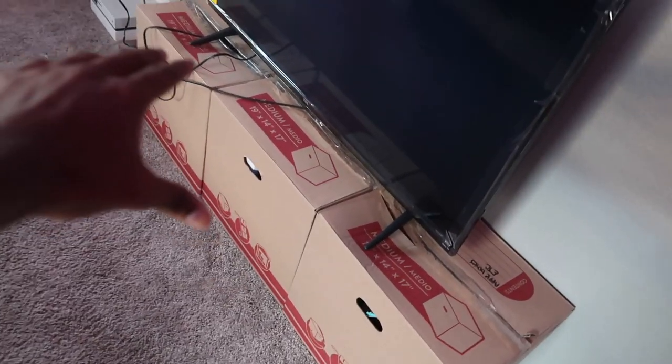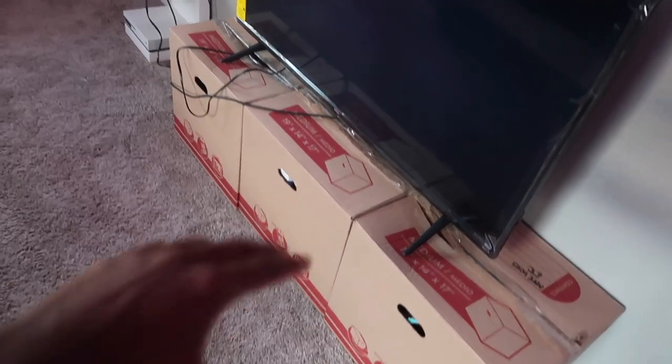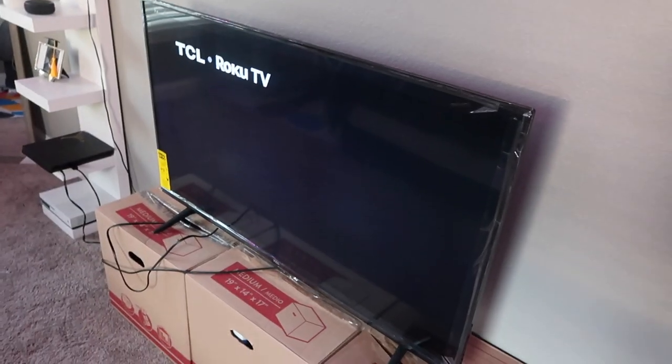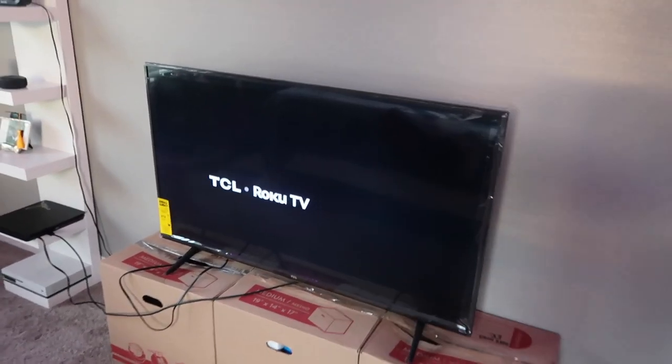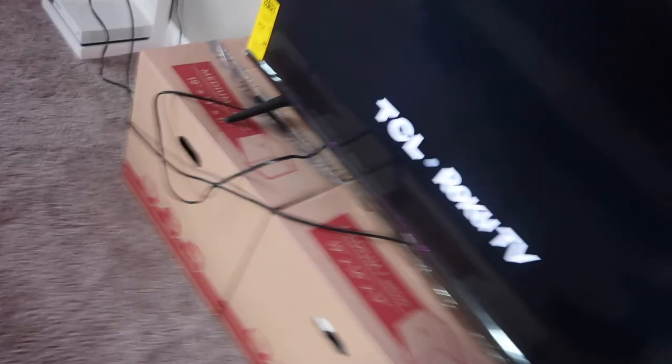Don't worry about the boxes — we literally just moved into this apartment, so I ain't had time to get the TV mounted yet. We're just thugging off the boxes for right now. Right here I got a 50-inch TCL because I had a 40-inch TV, but we're not gonna talk about what happened. I was taking it off the wall and I dropped it. So yeah, I had to cop a new TV.